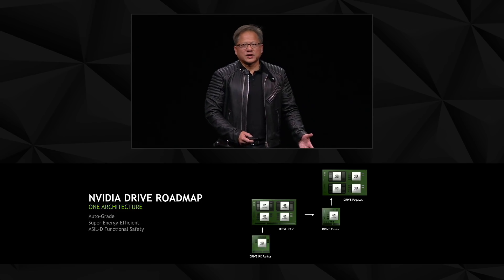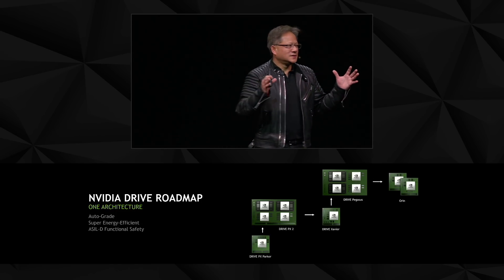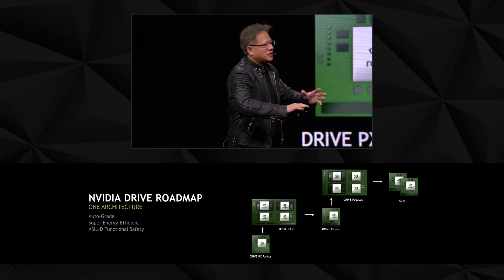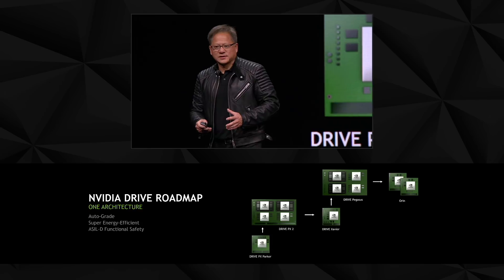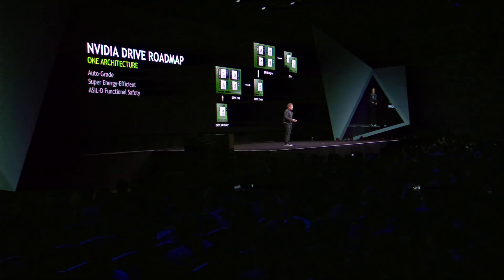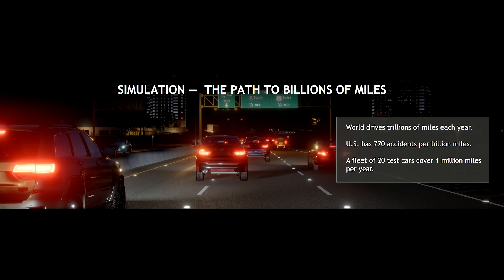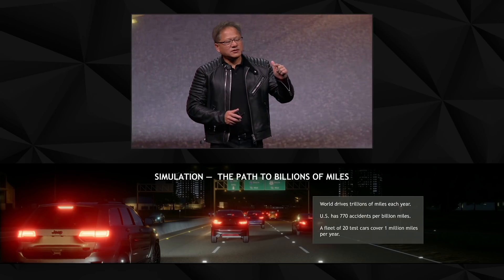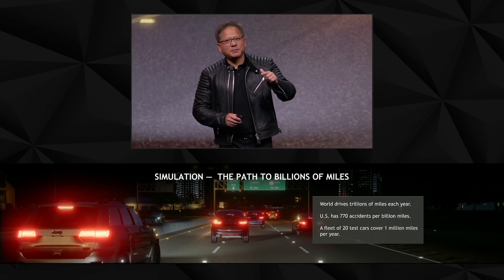Our next generation is called Orin. We're going to take those eight chips — two DRIVE Pegasuses — and put them into a couple of Orins, creating an amazing processor for autonomous driving cars: auto-grade, super energy efficient, fully accelerated, and a huge investment. This is NVIDIA's DRIVE roadmap.